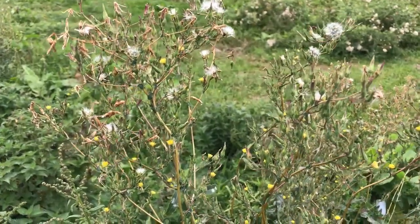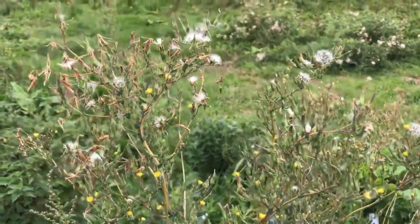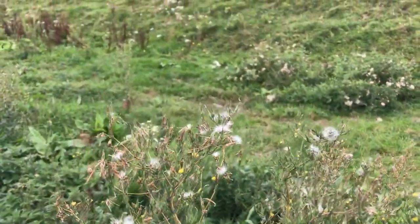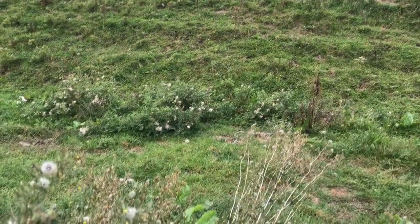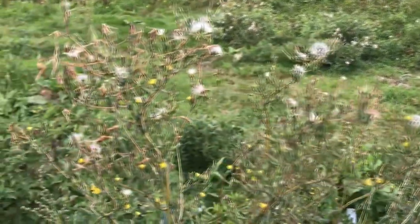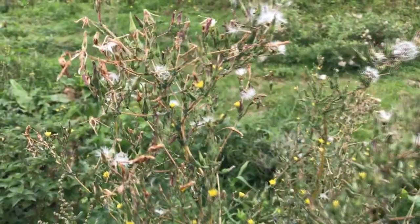The undisturbed nature of this field means it yields a surprise in providing a home for a relatively rare species of plant in Ireland — the prickly lettuce, Lactuca serriola. This has nearly finished flowering now, but the seed heads will form a useful source of food for birds.